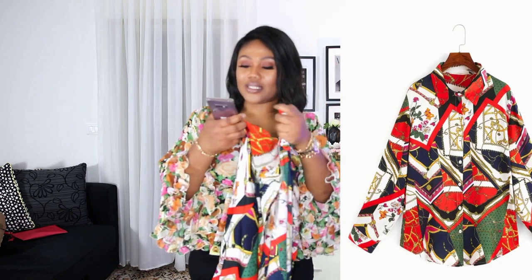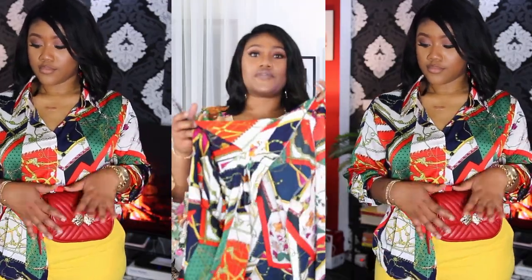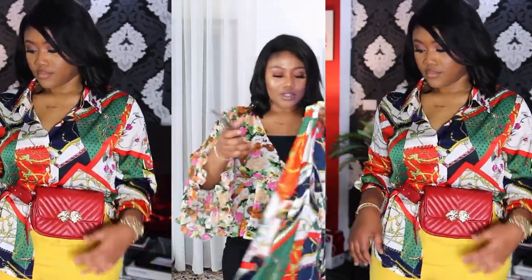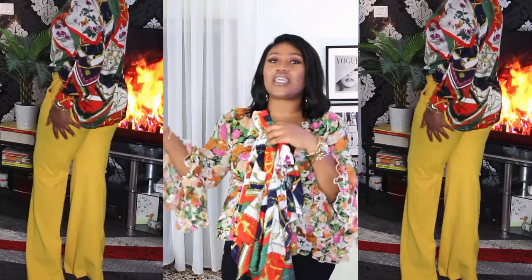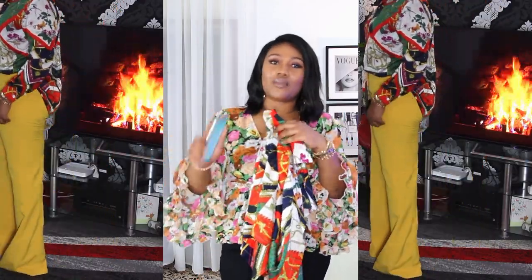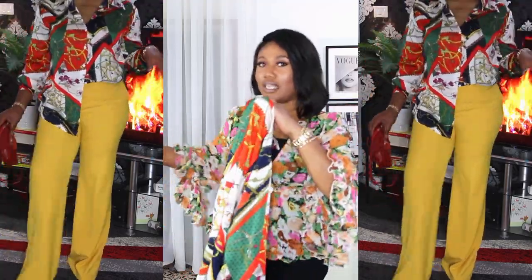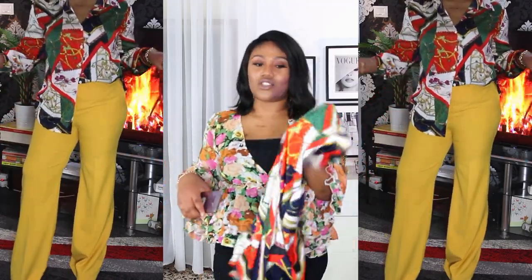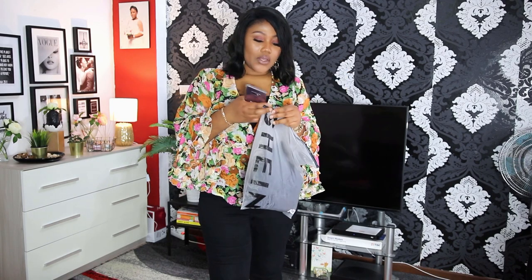Alright guys, I also picked up this shirt called the Plus Chain Print Single Breasted Blouse. The original price was 20 euros 85 cents but I ended up paying 11 euros — almost half price. Now I actually styled this in my Zara haul. If you haven't seen my Zara haul, make sure to check that out. I'm going to link it somewhere on the screen and also in my description box down below.